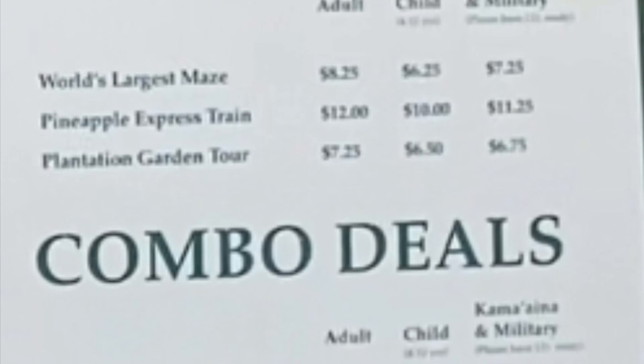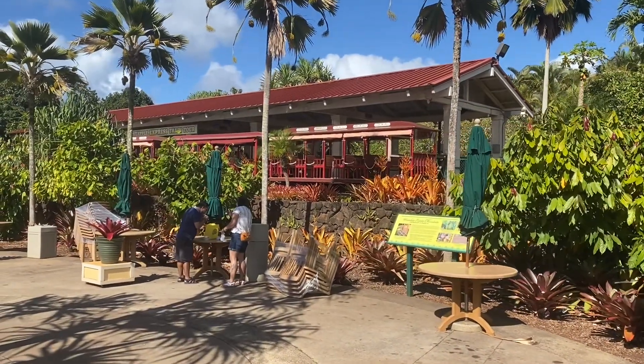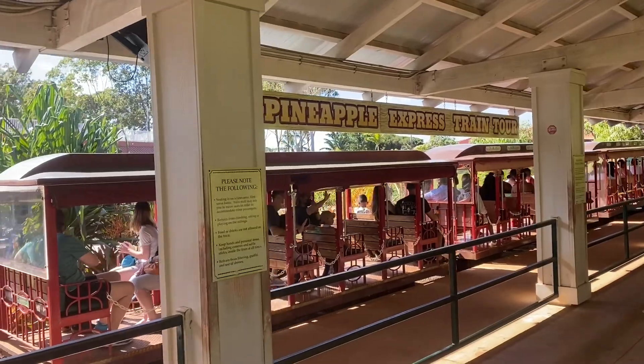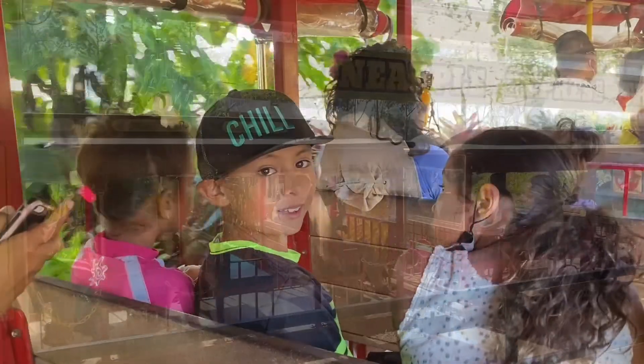Now let's go to the Pineapple Express train. This ride takes you around the plantation and it takes about 20 minutes. Along the ride, the Dole Plantation tour guide will tell you about the history of the plantation and lots of history about how pineapples migrated to Hawaii.